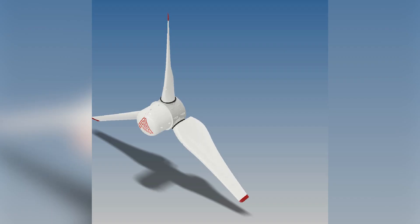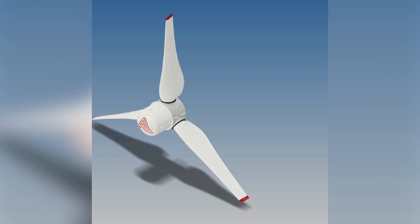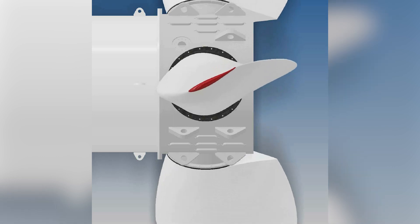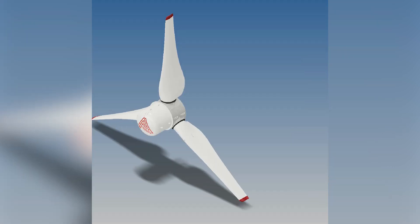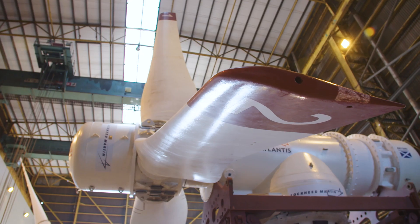The pitching system is able to turn the blades from the feather to the fine angle. When the blades are feathered the rotor produces no power; at fine the rotor produces full power. In very high currents the blades must pitch away from fine to ensure the generator is not overloaded.